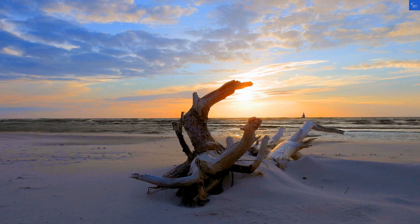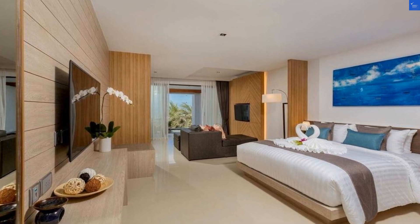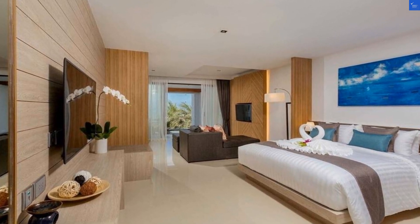Welcome back to Verify Giant, your go-to source for helping you shop online safely. Today, we're diving into the Kudo Hotel SHA+, located right in the vibrant Patong Beach area of Phuket, Thailand.